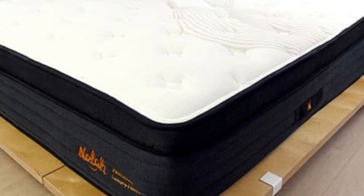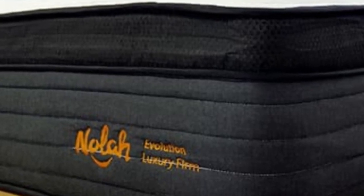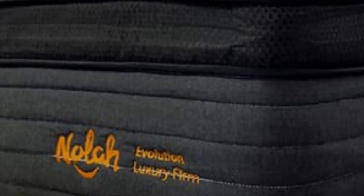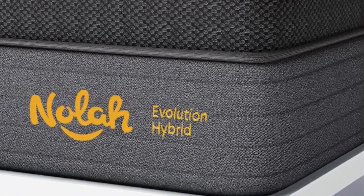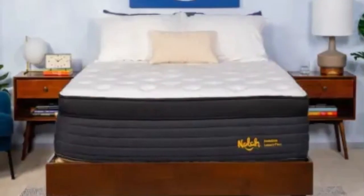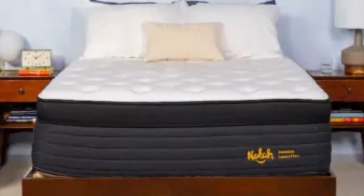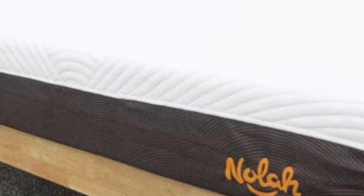Six standard sizes are available, as well as a split king size for adjustable beds. NOLA offers free ground shipping throughout the contiguous U.S. All Evolution 15 purchases are backed by a 120-night sleep trial, but customers may opt out of the trial period and reduce their upfront costs. The mattress is also protected with a lifetime warranty against structural defects.